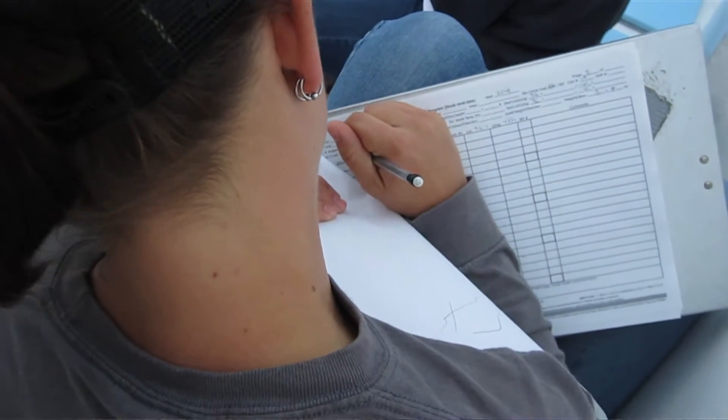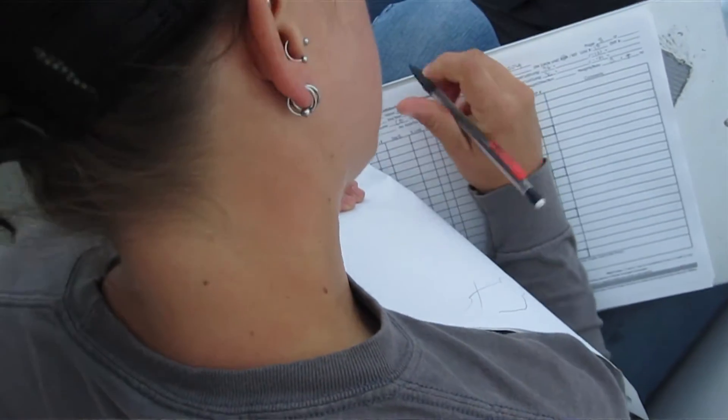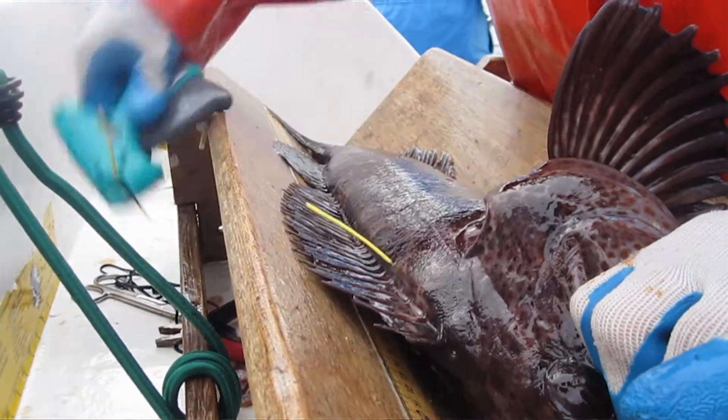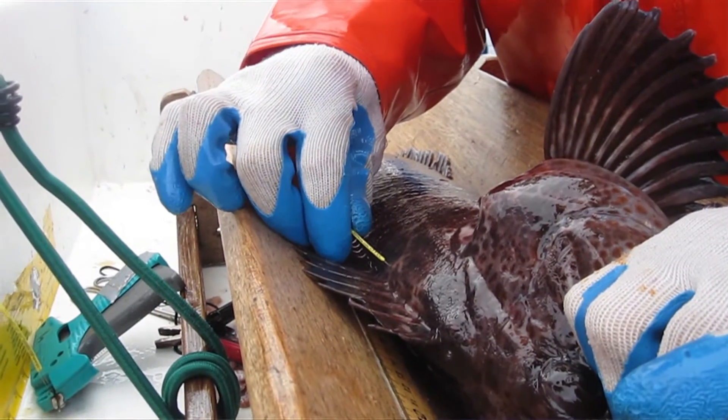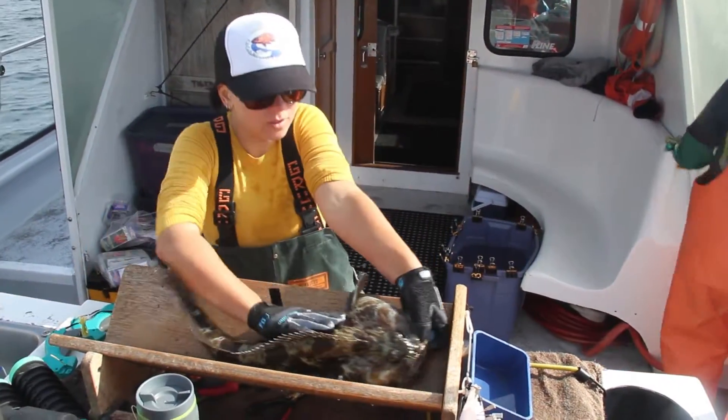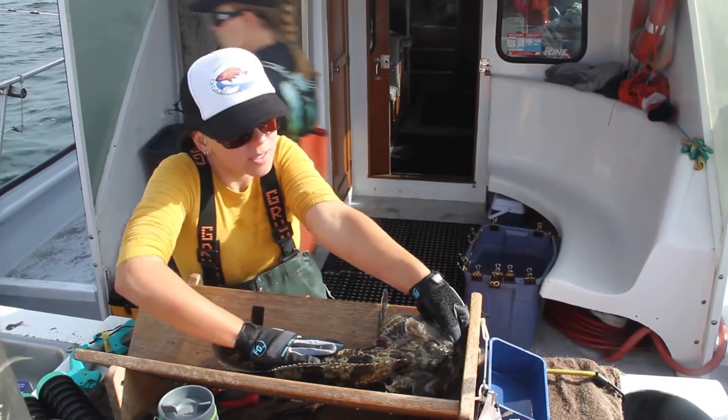We also record the condition of the fish and how they've been affected by barotrauma, so we can look at survivorship. We also record spatial information so that any fish we've tagged has a starting GPS point, and then hopefully we'll get an end GPS point so we can see where they're moving.